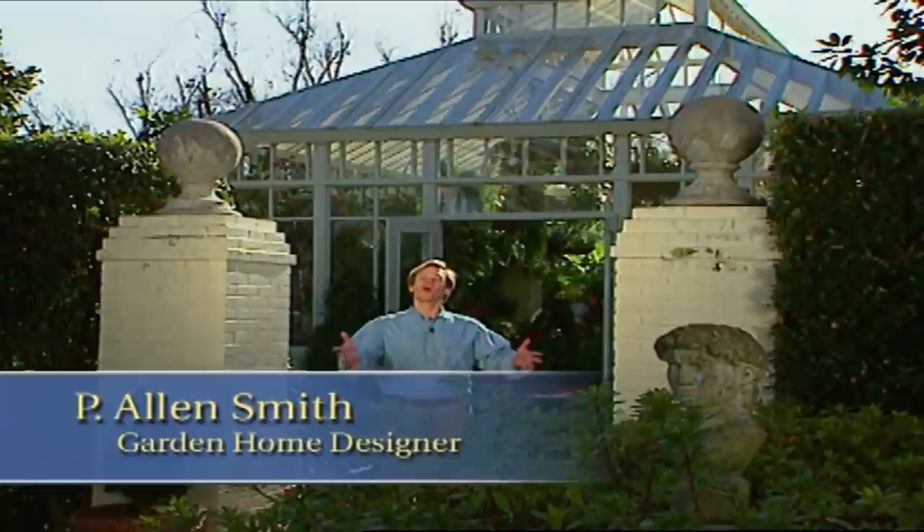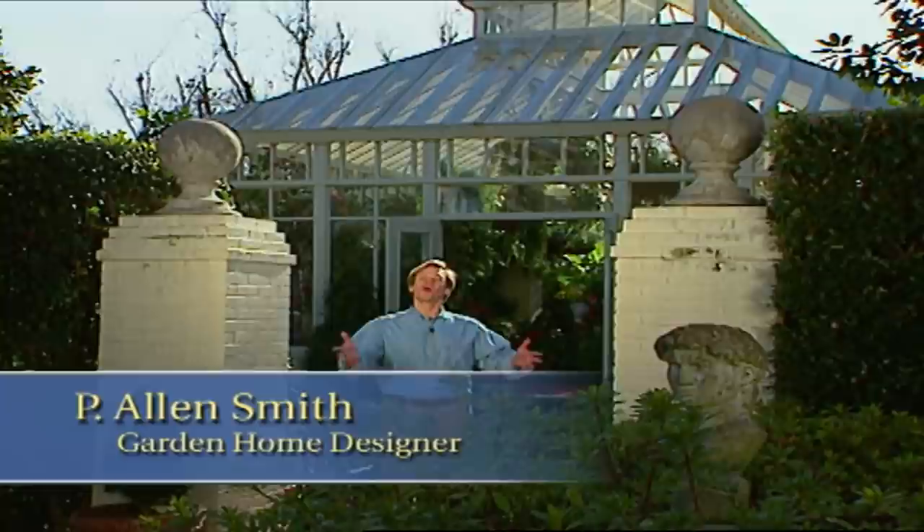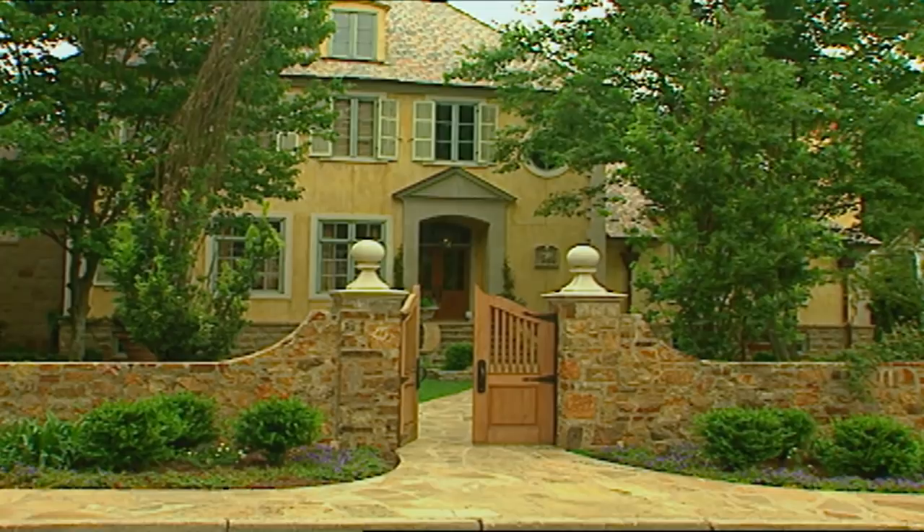Hi, I'm Alan Smith. Welcome to The Garden Home, a show about garden design and ways for you to expand your living space outdoors. In today's show, we're going to focus on architectural influences. Architecture in the garden is a way to create a certain continuity and harmony.